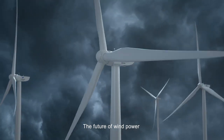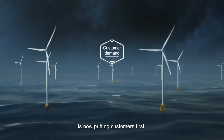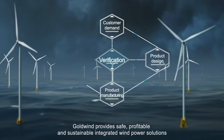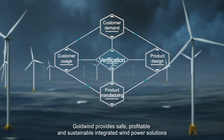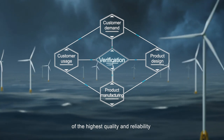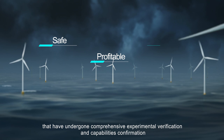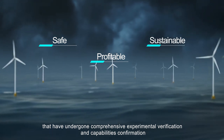The future of wind power is now putting customers first. Goldwind provides safe, profitable, and sustainable integrated wind power solutions of the highest quality and reliability that have undergone comprehensive experimental verification and capabilities confirmation.